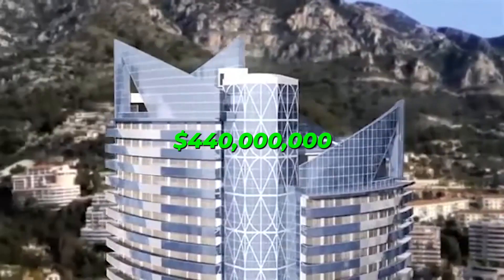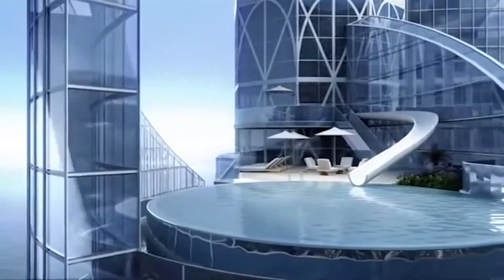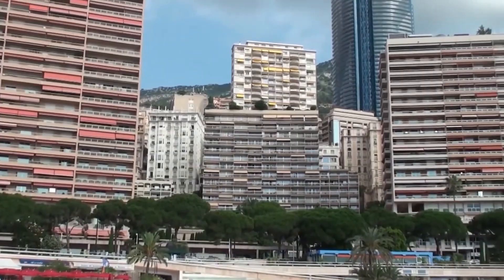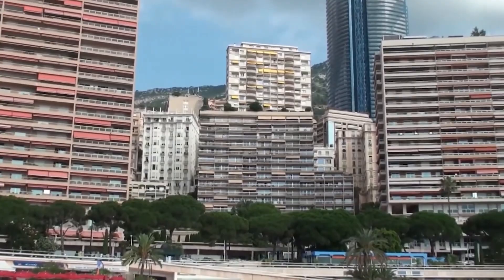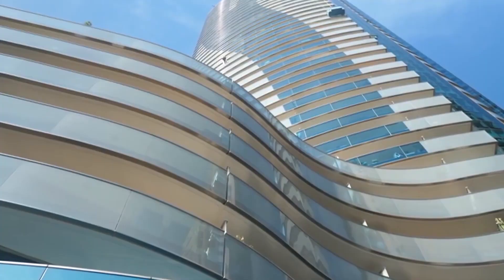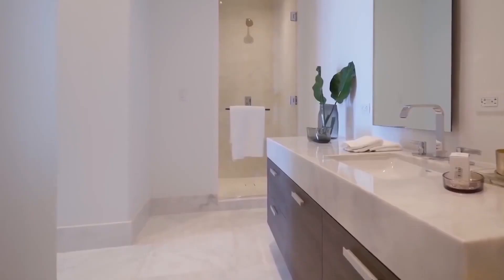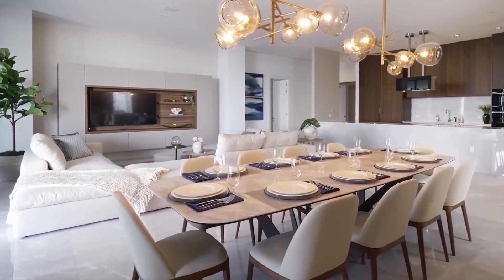It has five stories and an astounding 33,500 square feet of living space, with amenities like a gym, sauna, movie theater, library, whiskey bar, and billiards area. The infinity pool with a water slide, from which the owners may take in the greatest views in all of Monaco, is the most amazing feature of all — aside from the sheer size of the entire thing.